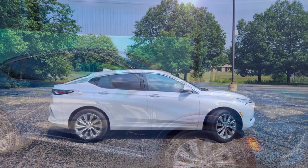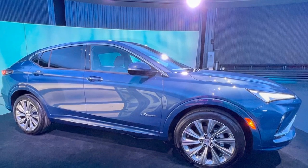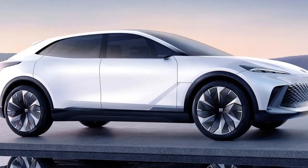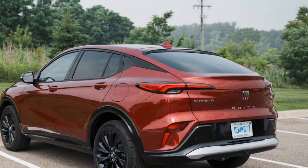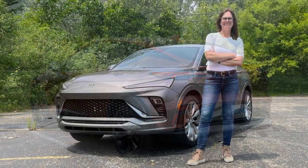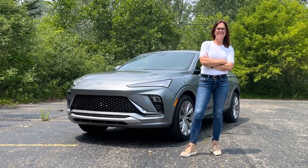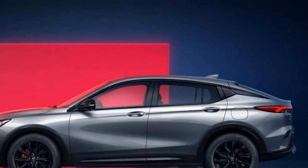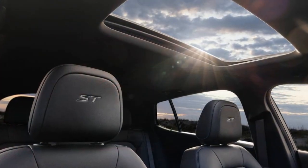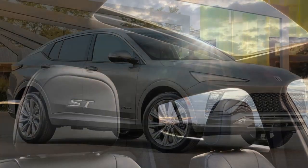3. Spacious cabin: The Envista offers a roomy interior with ample space for passengers and cargo, making it a practical choice for families and those who value versatility. 4. Powertrain options: Buick offers a variety of powertrains, including a fuel-efficient hybrid option and a more powerful V6 engine, allowing buyers to choose the level of performance and efficiency that suits their needs. 5. Stylish exterior: The SUV's modern design, bold front grille, and sleek profile give it a distinctive and appealing look, making it stand out in the luxury SUV segment. 6. Smooth ride: The well-tuned suspension system ensures a comfortable and smooth ride, enhancing overall driving comfort.